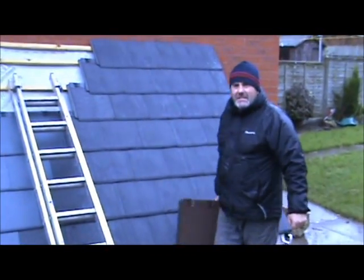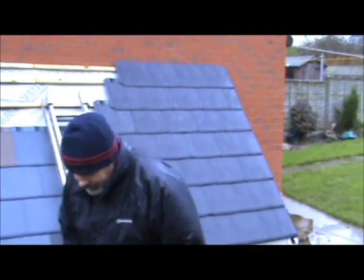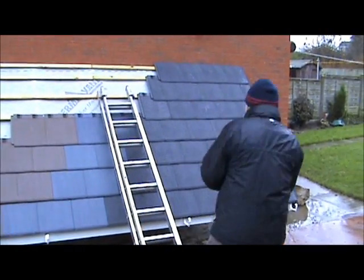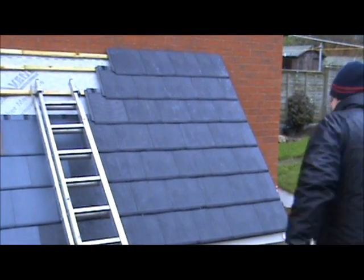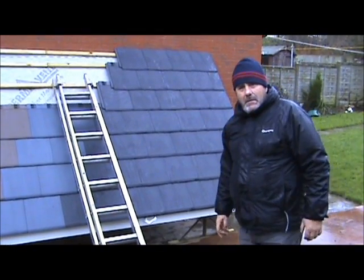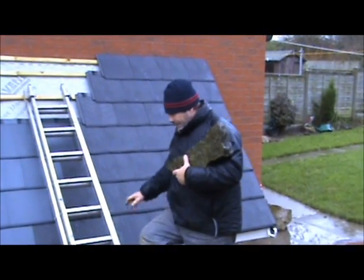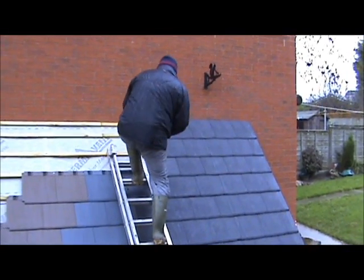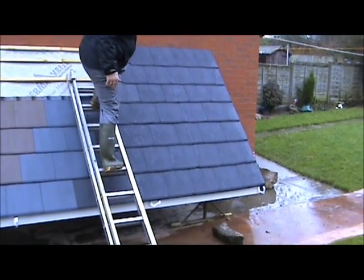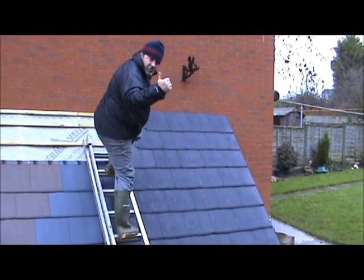We're highlighting today the strength of the Enviratile. I'd like to emphasise: vandal proof, burglar proof. As you can see — house brick. Vandal proof. My way of hail proof. Weight of a brick. As you can see, Enviratile — strongest roof tile in the world.